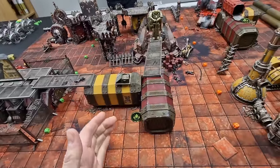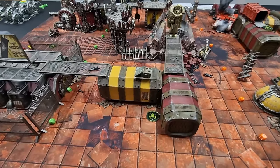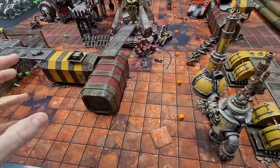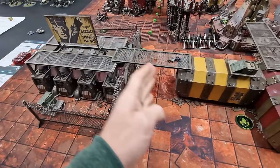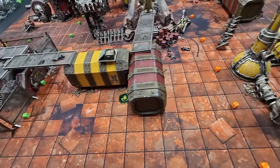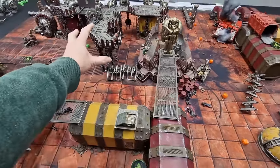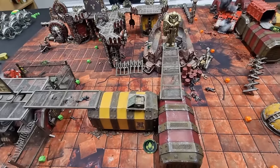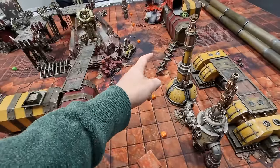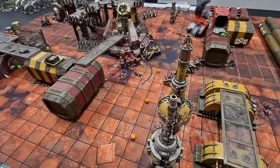Both of us are going for the random draw on secondaries. Some key terrain features: this structure and the L-shape will be obscuring terrain, so units can hide behind them. The warp portal in the middle is just open terrain — quite dense as it is. There are some sealed buildings and barricades dotted around the board. Both sides are ready to go, and we'll start alternating placing units next.